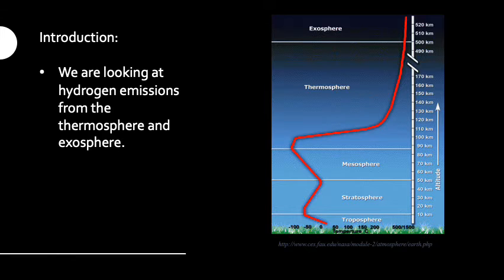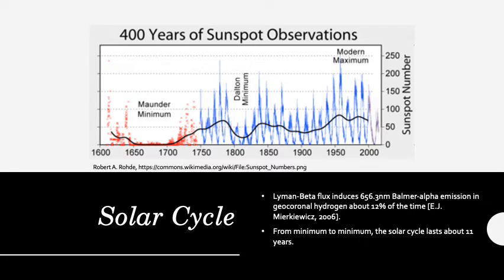In order to understand how the climate changes, long-term data sets are needed. Our research group analyzes data from the thermosphere and exosphere, which are the top parts of the atmosphere as seen on the image. The sun goes through periods of low and high activity, and this process is called the solar cycle.